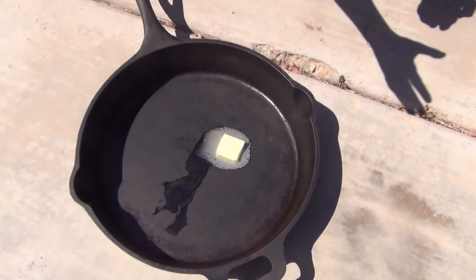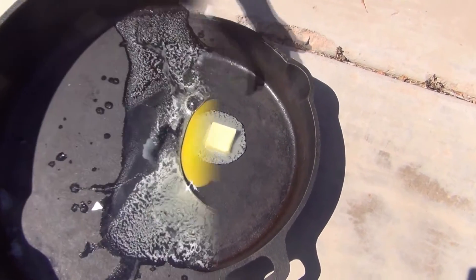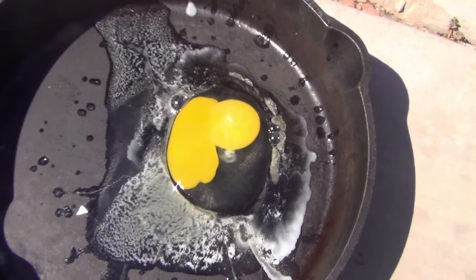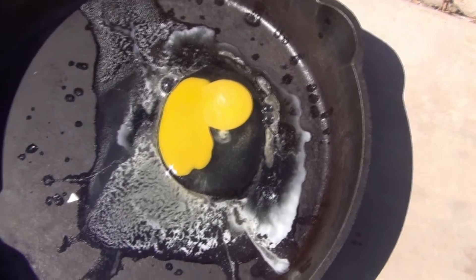So we put some butter in here so that it won't stick — and just look at this, it's already melting. The butter is already melting now. We just crack the egg and we're gonna see if it's frying. So far it looks good. Let's give it some time and see what happens.